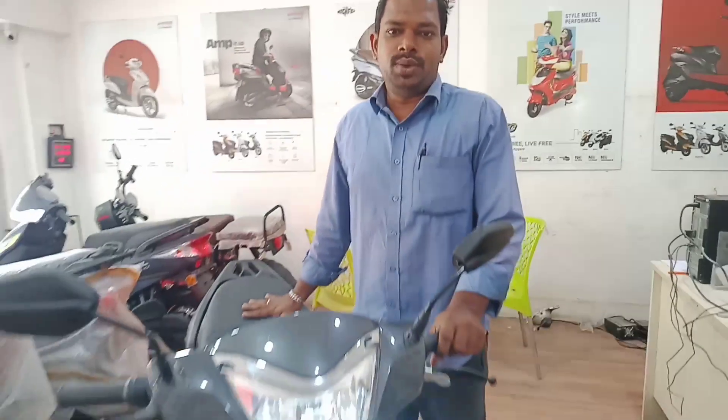This is a DRIVS company Ampere Scooter, Magnus EX model. It was launched 3 months ago. What are the specifications?